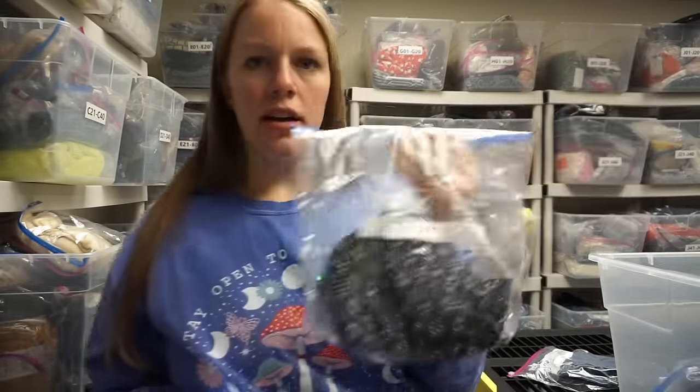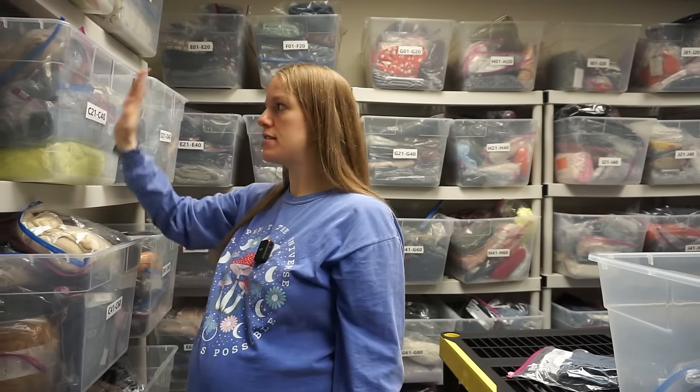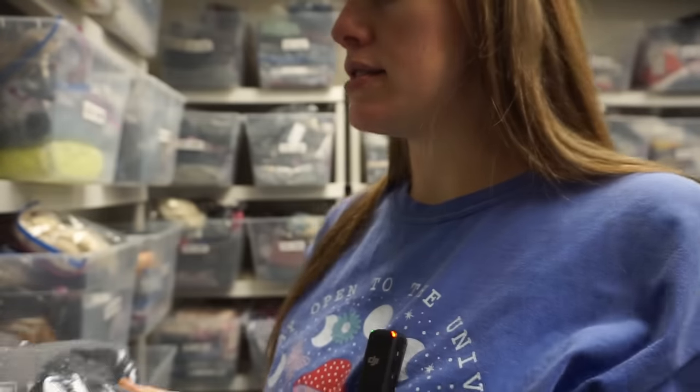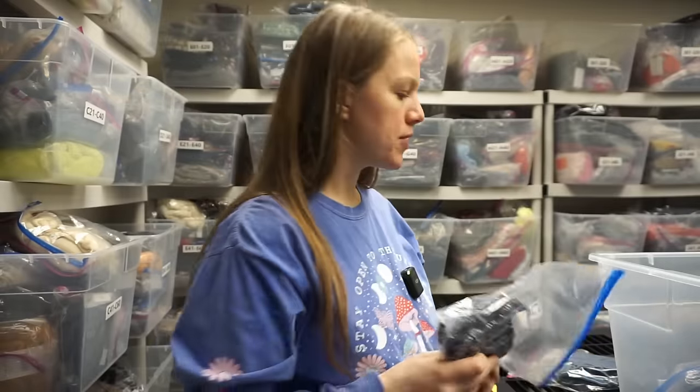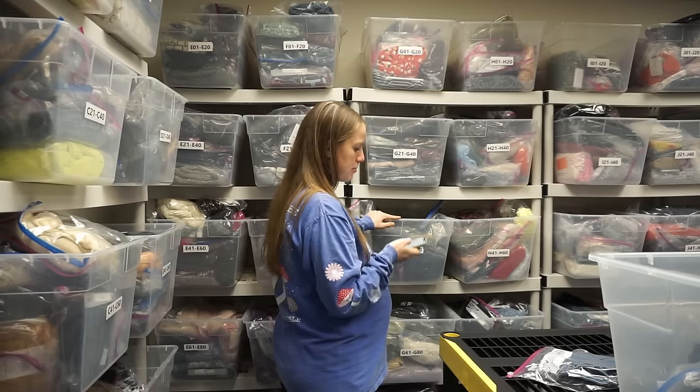A lot of y'all ask how my inventory system works. I did an inventory video a long time ago, but basically I have five bins per letter, A through R, and each bin holds 20 items, so I have 100 items per letter. For instance, this is C01 to C20, C21 to C40, etc. I have bags that I reuse that have a number - that's my SKU. I know to go to that bin and search through those 20 items. If I sell something I've listed recently it's usually right on top, and having clear bins helps too.